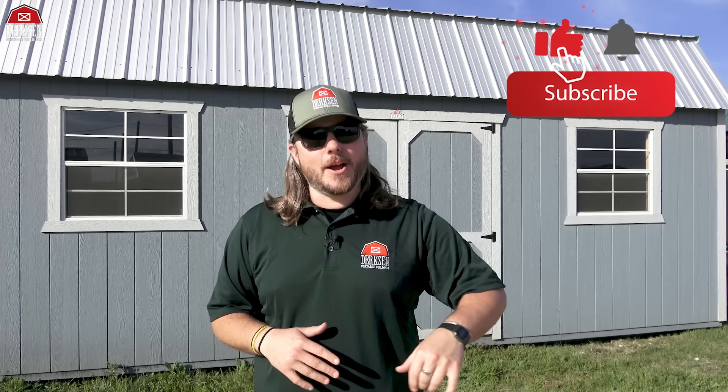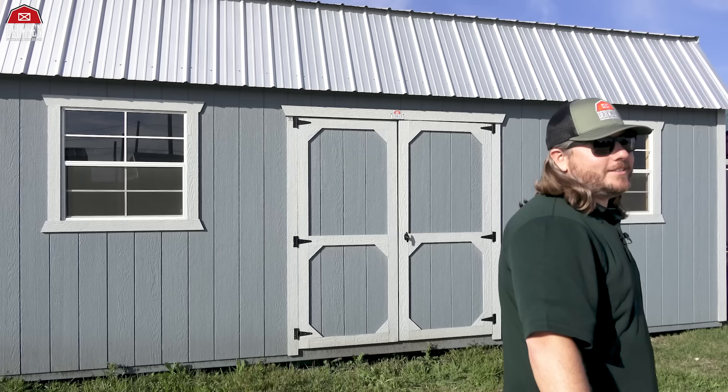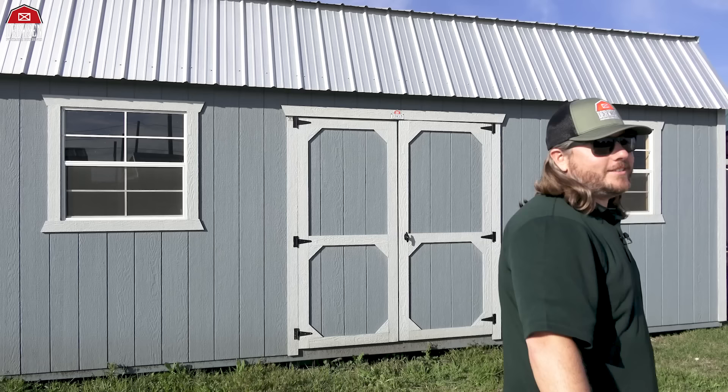If you enjoy our content and want to learn more about Dirksen products, make sure you like, subscribe, and hit the bell so you get notified every time we post a new video. Go follow us on Facebook, Instagram, and TikTok to stay connected with everything happening with Dirksen. Trevor here with Dirksen Portable Buildings — it's been a pleasure. Thank you for watching, and thank you for choosing Dirksen. See you in the next one. Take care!